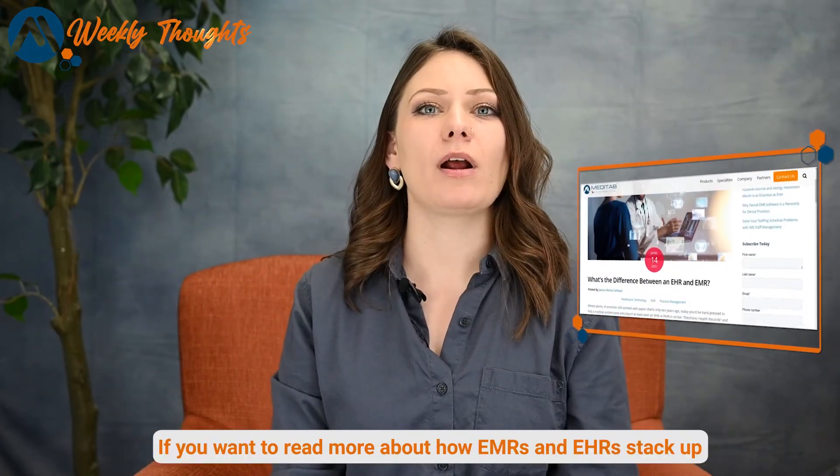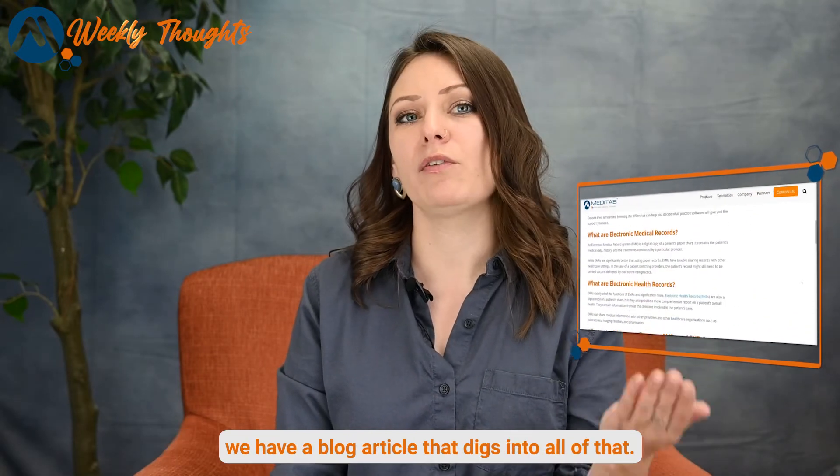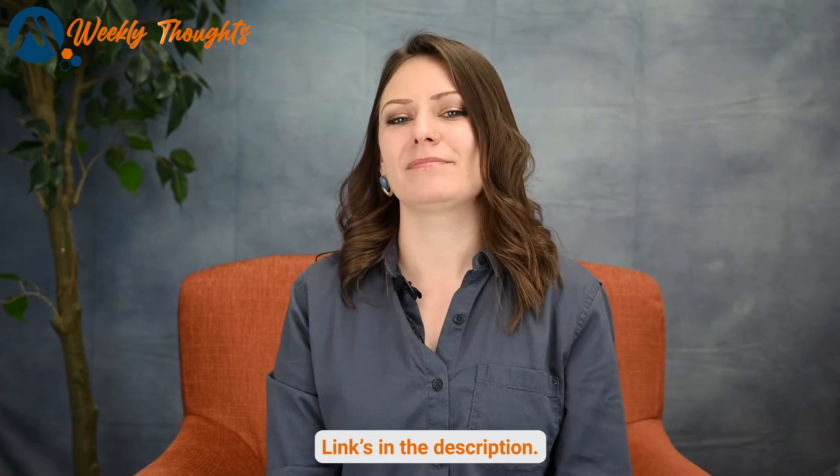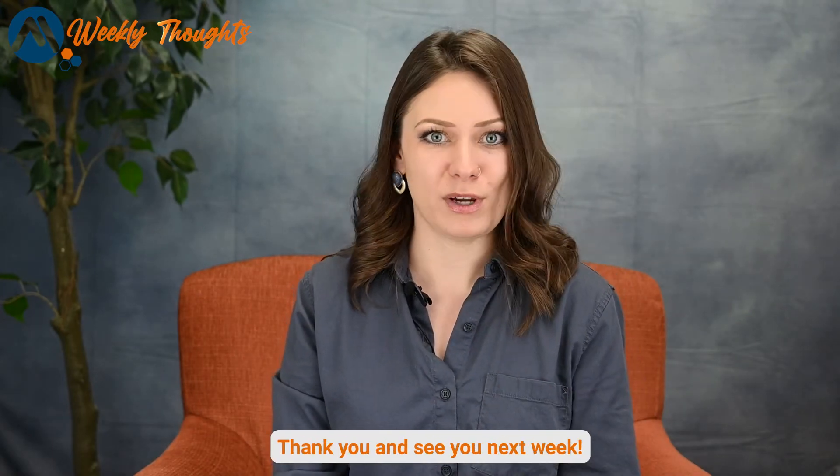If you want to read more about how EMRs and EHRs stack up, we have a blog article that digs into all of that — links in the description. That's it for this episode. Thank you, and see you next week.